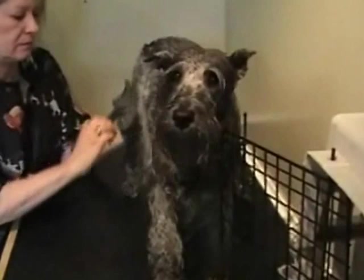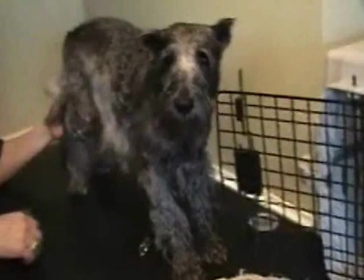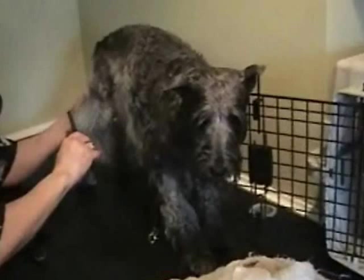Nosey quite likes getting brushed. The dogs even come up and beg for brushing when another one's being done. She's not crazy about her belly being brushed — it's more sensitive. Every dog is different, and if you listen to them, they'll tell you what they like and don't like.